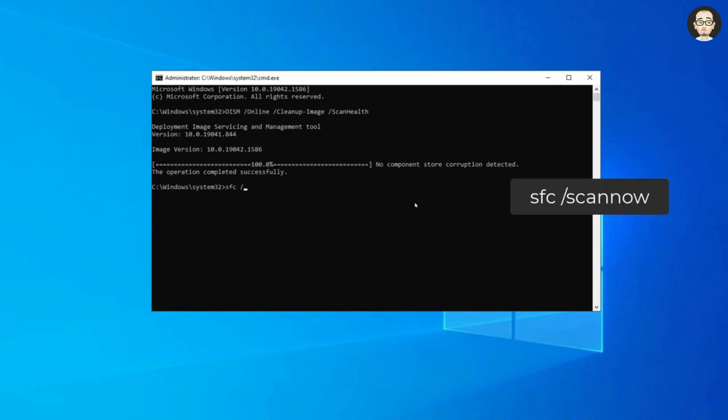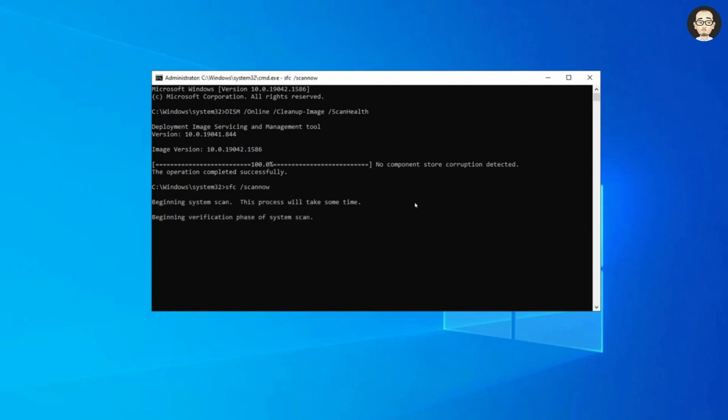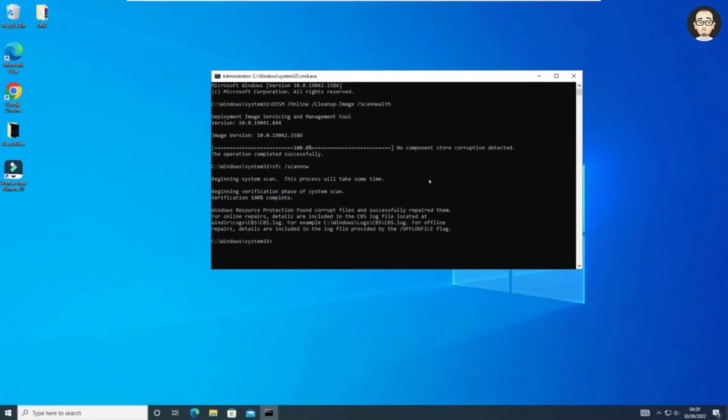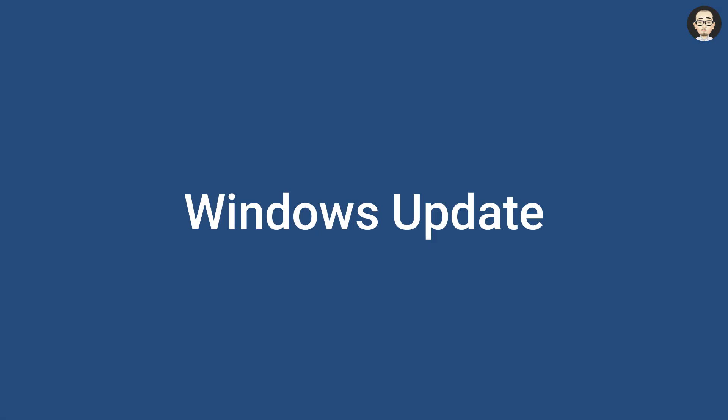After that, run the SFC command: sfc /scannow, and press Enter. This will take some time to verify the system files, and if it finds any corrupted files, it will repair them as well. Wait until the process is complete. In this case, it found some corrupted files and successfully repaired them. Now exit CMD, restart your computer, and check if Windows Security is working fine. If not, follow the next method.